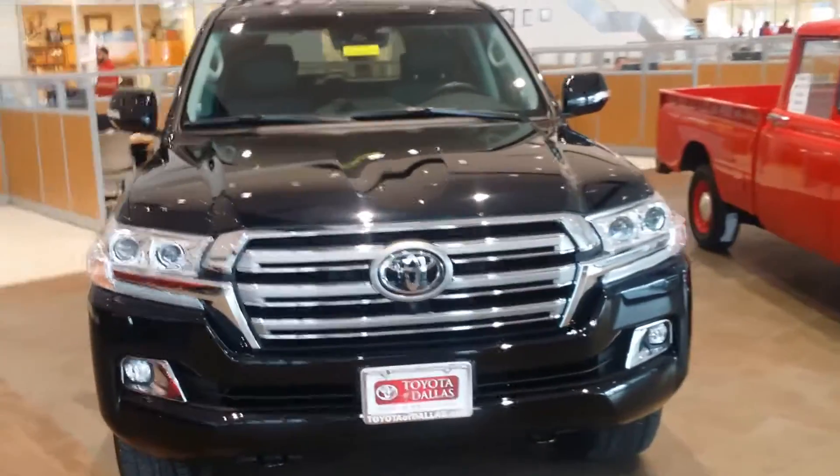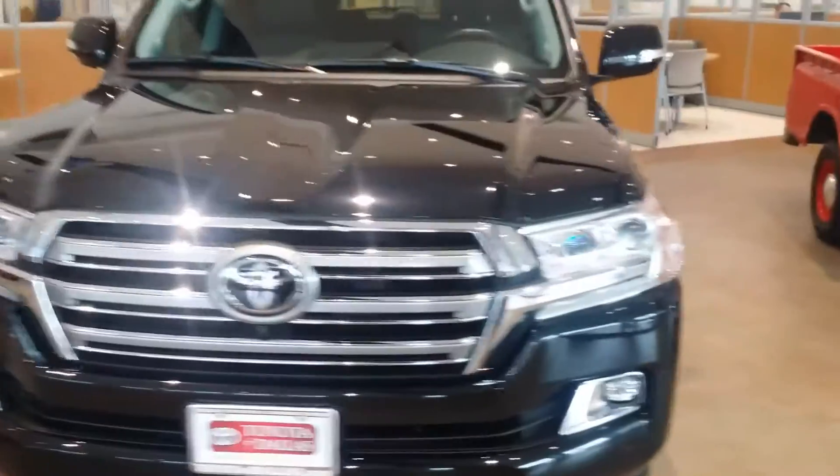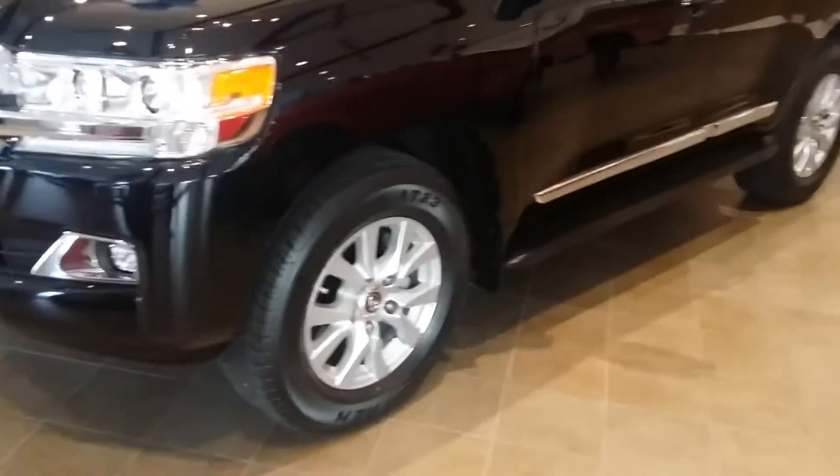Hi, how are you doing? This is a 2017 Land Cruiser — beautiful, beautiful machine. It's in midnight black. Fully loaded. Beautiful, beautiful vehicle.